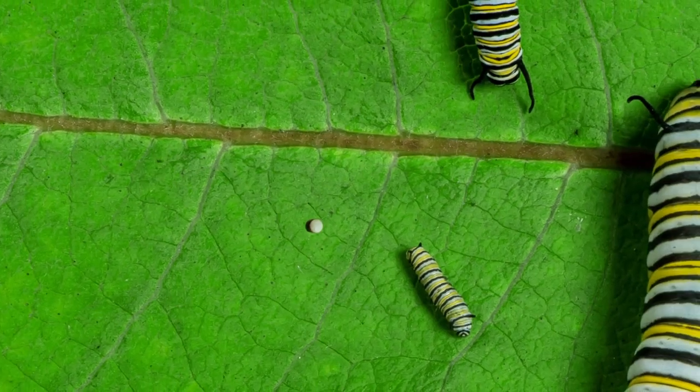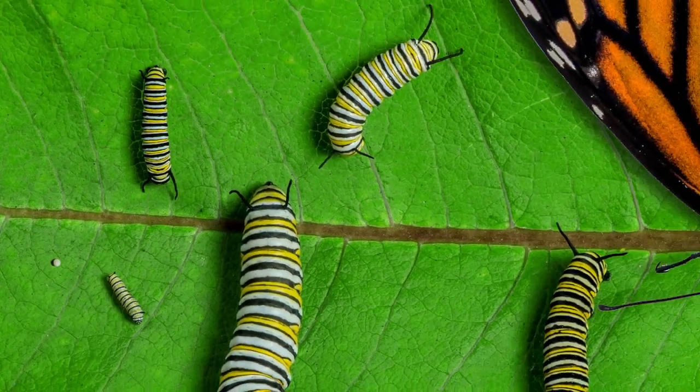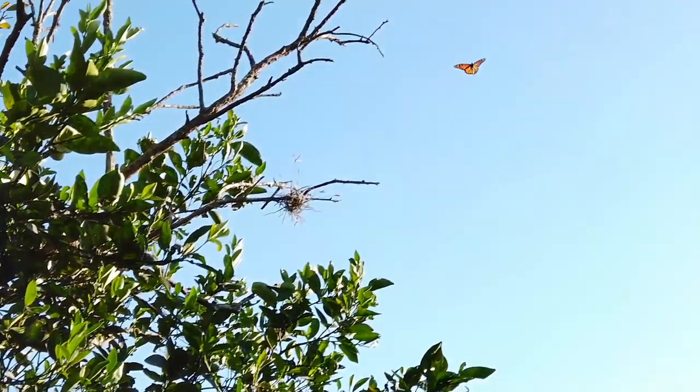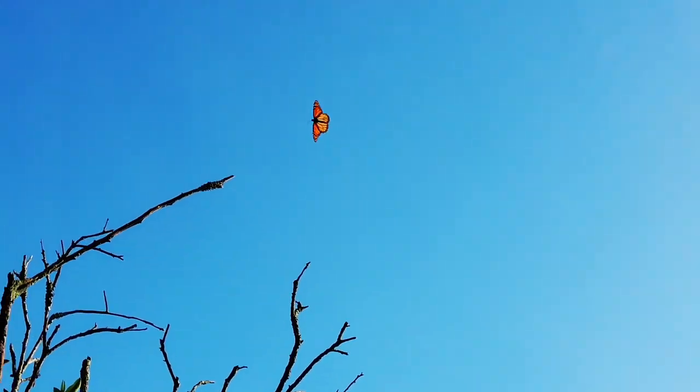I hope you've enjoyed this brief journey of the monarch, from egg to chrysalis to butterfly, across thousands of miles and thousands of years. It has been a survival cycle repeated for millennia, while the human race has made its own journey through time, beneath the fluttering of the monarch butterfly's black and orange wings.